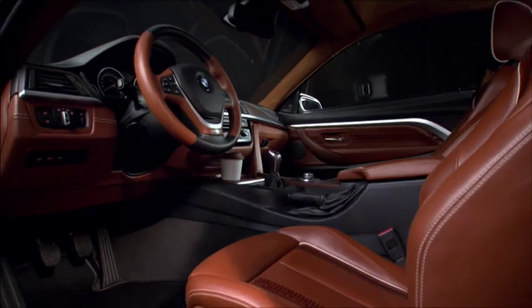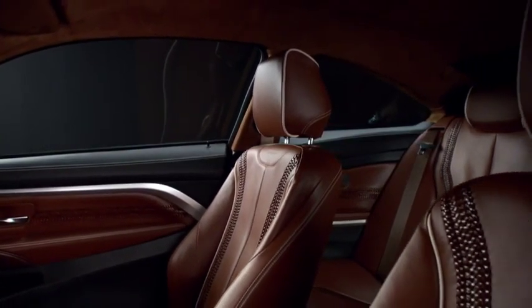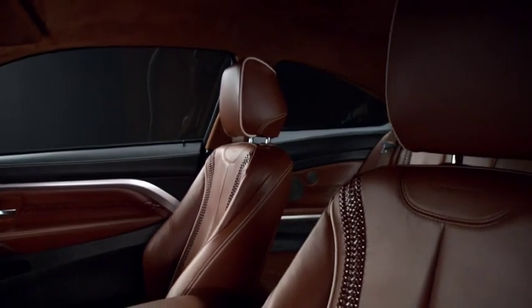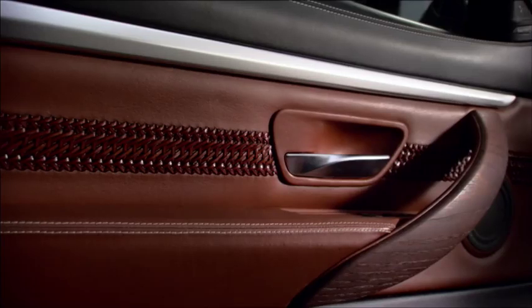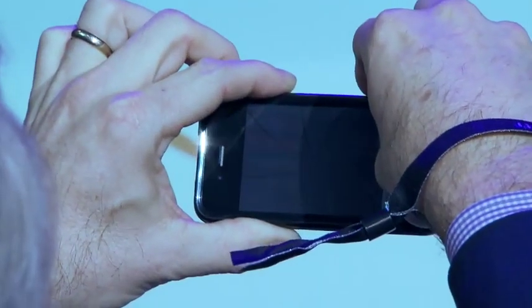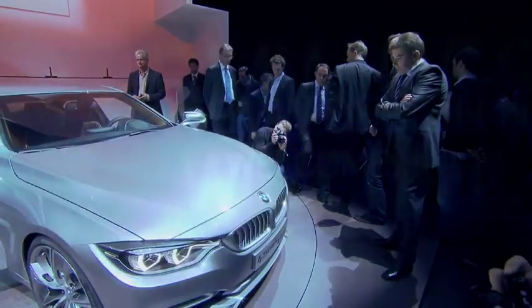The interior ergonomically wraps around the driver. Color and materials are tailored to fit the geometry precisely, with exceptional attention to detail. The highlight? Sustainably tanned leather with light contrast stitching. The BMW Concept 4 Series Coupe is a new dynamic and aesthetic statement from BMW.